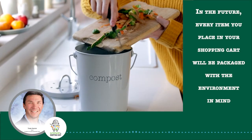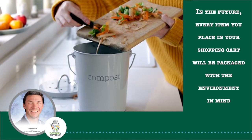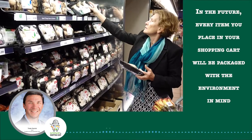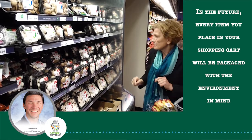Dr. Orts and Dr. Glenn have big picture plans, where end-of-life materials are no longer tossed into landfills. Rather, they are either recycled or composted. In the future, every item you place in your shopping cart will be packaged with the environment in mind.